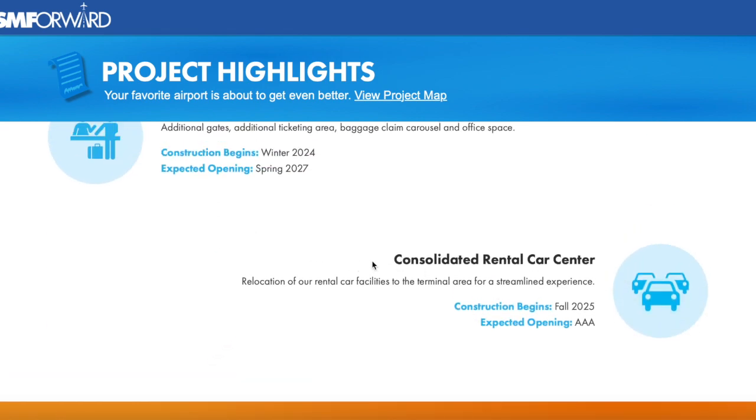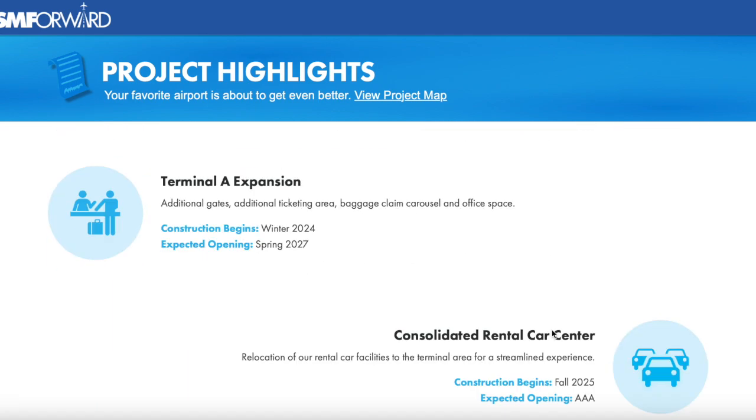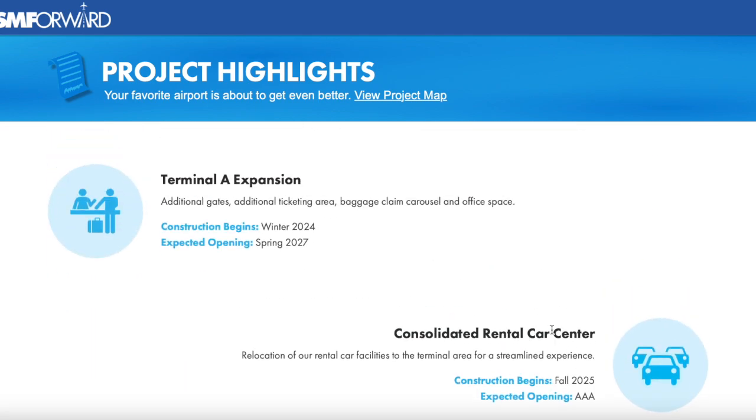Last but not least, the consolidated rental car center — the relocation of all rental car facilities to the terminal area for a streamlined experience. Construction should begin in fall of 2025. The expected opening time hasn't been stated yet, so we don't know when it will be open.